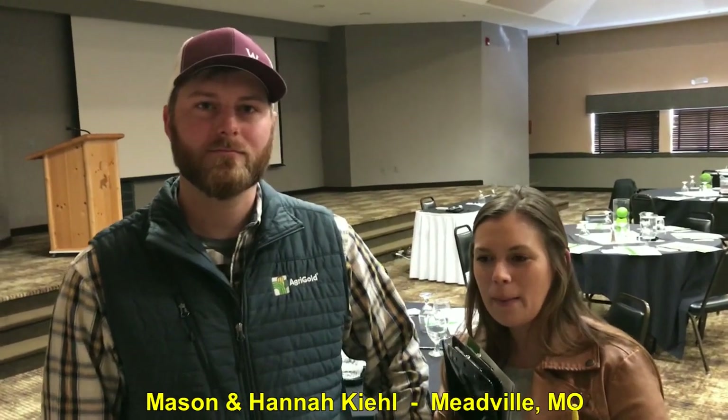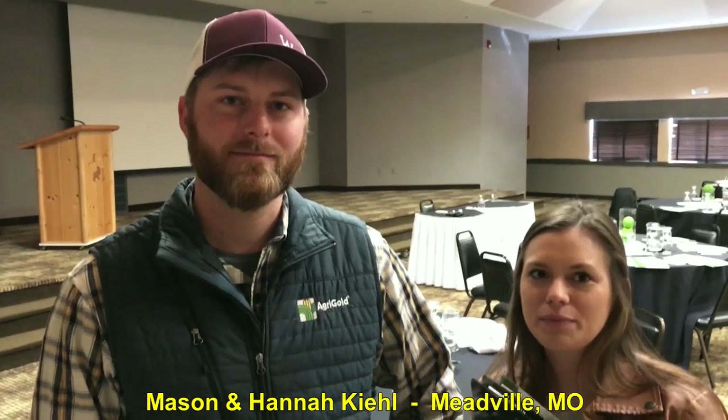Hey MachineryPete folks, out on the road — had a great time today speaking at an FCS financial event here in St. Joe, Missouri. We have a great question we want to throw out to our farm audience. We met Mason and Hannah here from Meadville, Missouri.